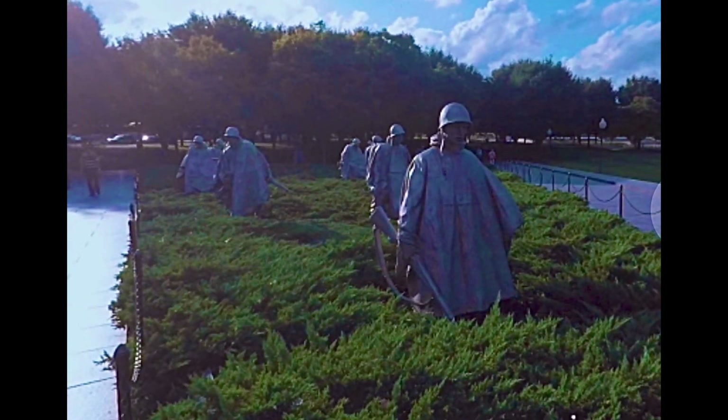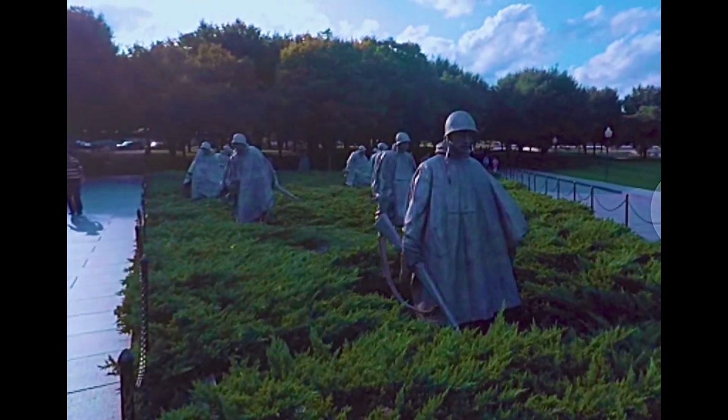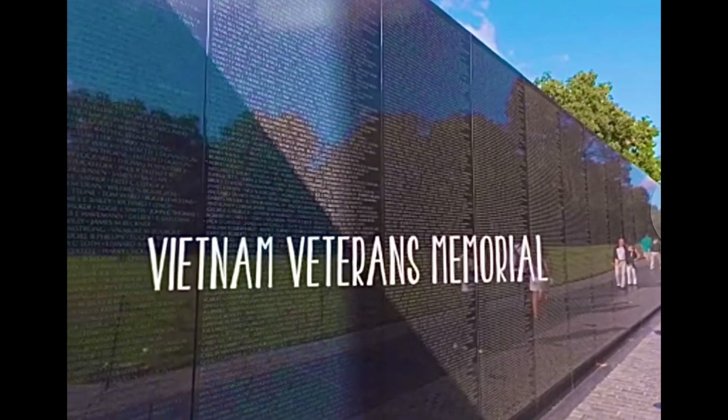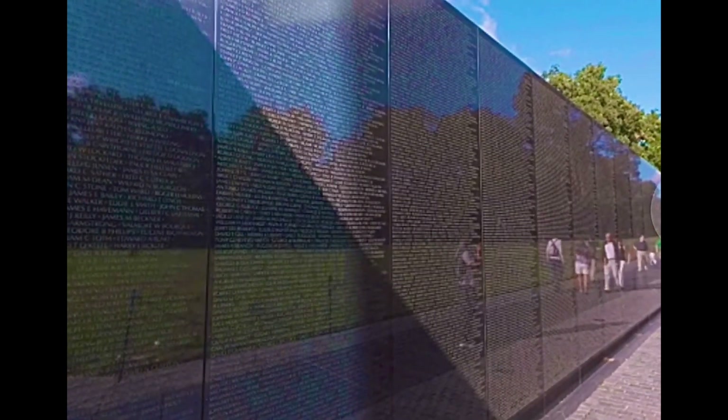The last of the war memorials is a tour to the Vietnam Memorial, opened in 1982. Most of it is covered with the names of those who died, and it was sculpted by Robert Bergs.